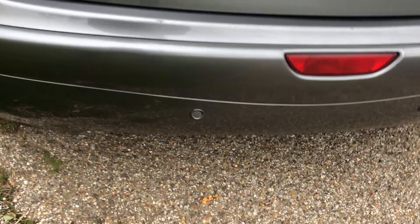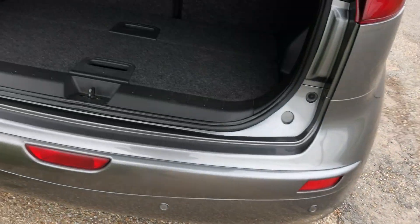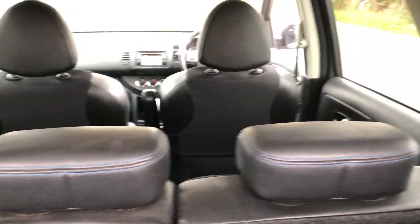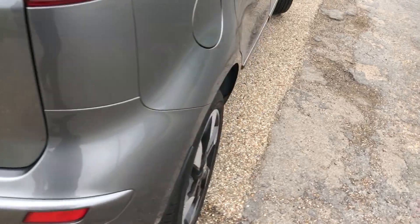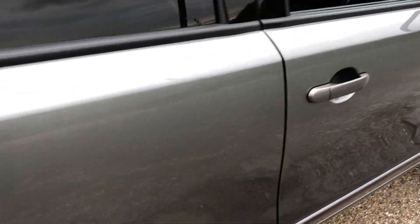As mentioned earlier, rear parking sensors. And we have the boot with a split boot, so you can get more stuff in there. All nice and tidy in there. Electric windows to the rear also.